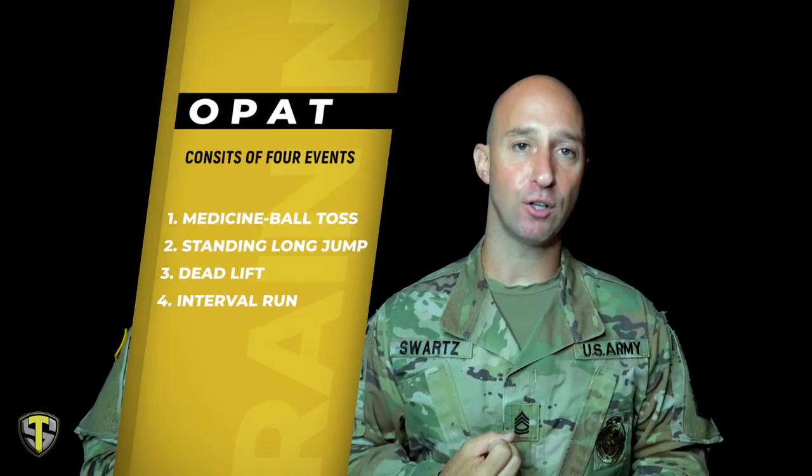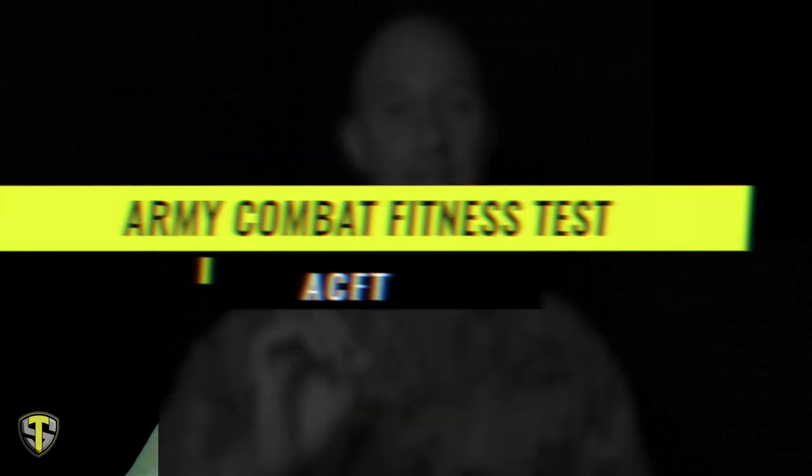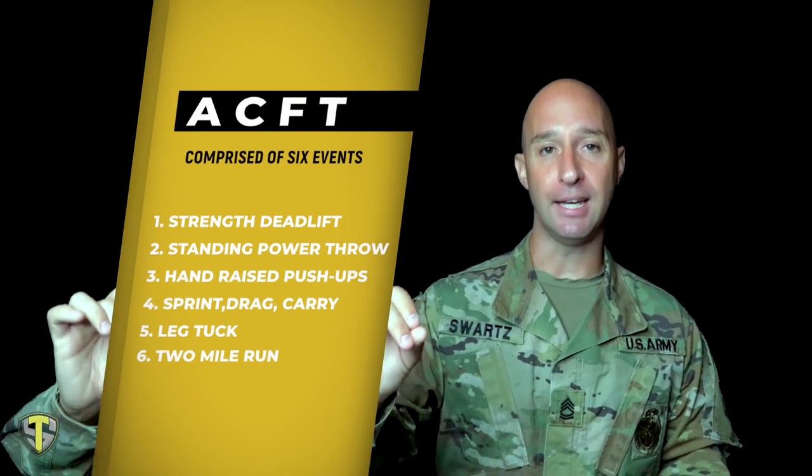The higher the OPAT rating, the more difficult that test would be. The OPAT is comprised of four events: the seated ball toss, the standing long jump, the shuttle sprints, and a deadlift. If you fail the OPAT test prior to leaving for basic training, your training ship date should be canceled and not rescheduled until you pass it — that is age and gender neutral. The army is also transitioning from the outdated army physical fitness test to the all new ACFT, or Army Combat Fitness Test, kicking off this October, which comprises six events and is also age and gender neutral.